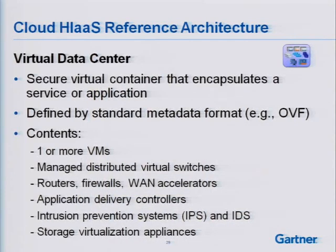Just to run through this quickly — the virtual data center includes one or more virtual machines, distributed switches, routers, firewalls, WAN accelerators, application delivery controllers, IPS, and IDS. A lot of our clients that had been looking at physical security appliances are now looking at the virtual equivalents.